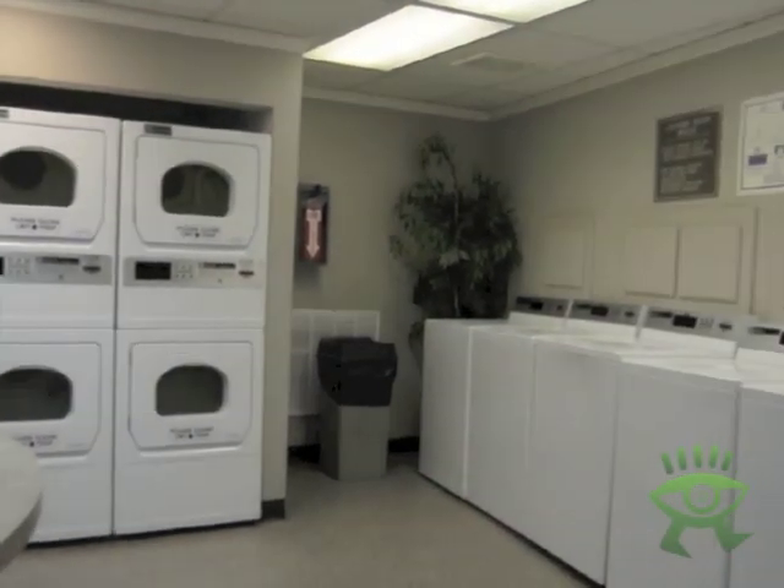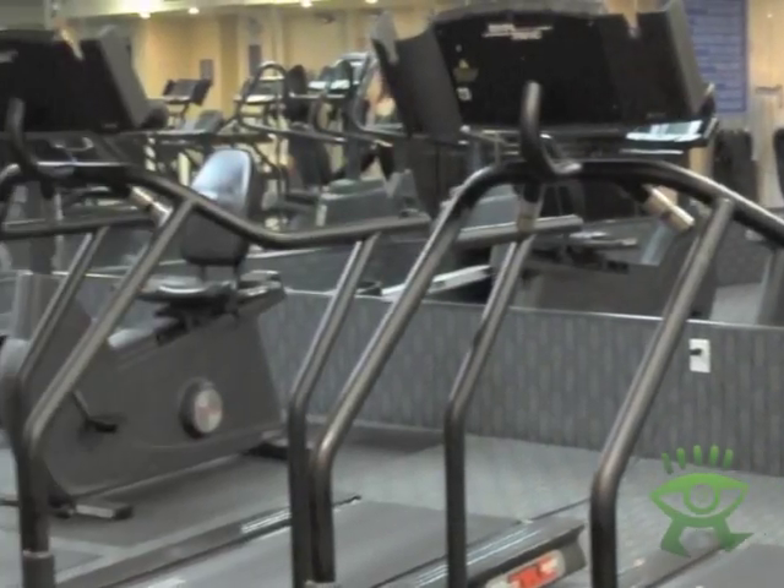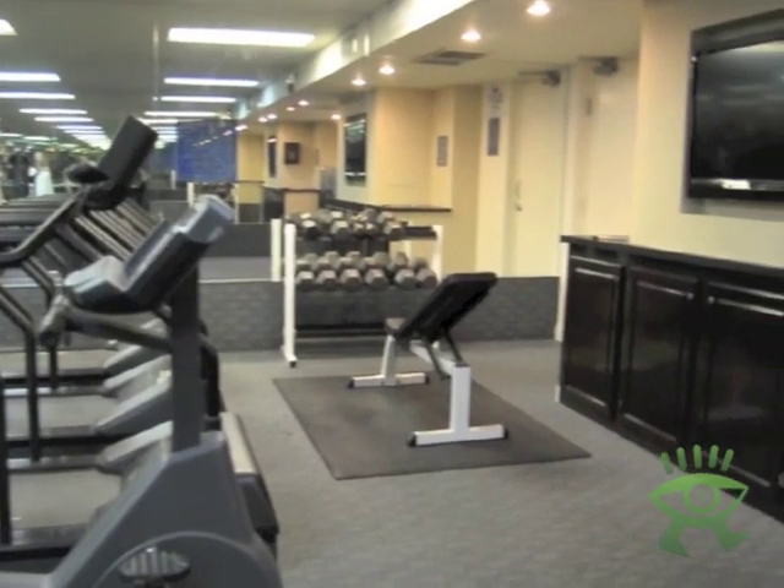Here is the laundry room, and this is the fitness center. There are three treadmills, two bikes, and one elliptical. There is also a weight bench and a large television.